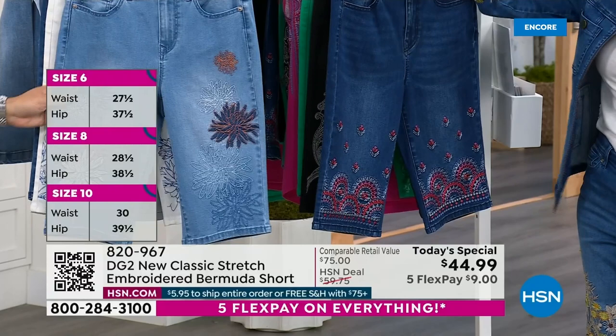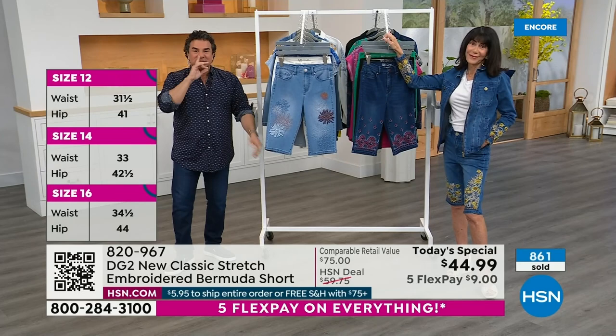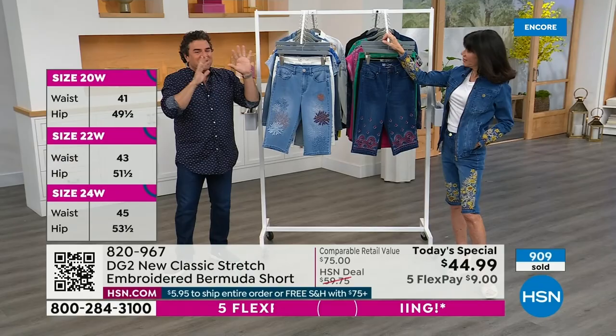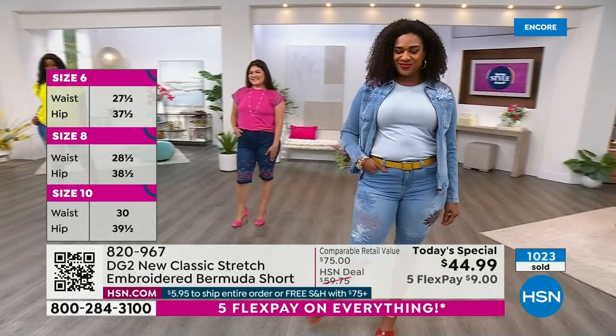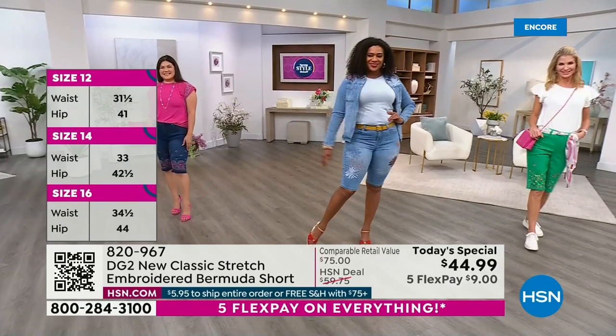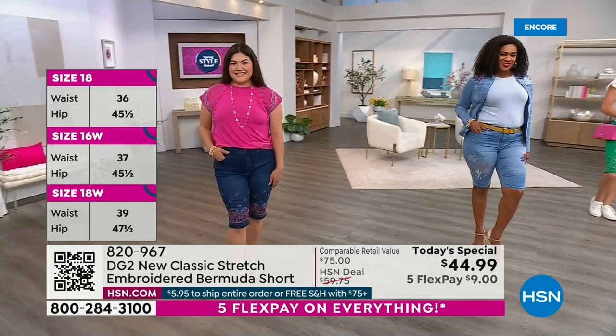You're looking at the single most coveted item for DG2 in the spring and summer months — so much so that we had to bring them in a whole month early. First time ever doing an embroidered Today's Special Bermuda short. Normally we do a little capsule of a couple Bermudas with embroidery — a couple thousand. This is something really special. We have six colors, each with its own design. Sizes zero through 24. I'm a zero — fits perfectly. Two inseams: a petite of 12.5 inches and an average of 13.5 inches.